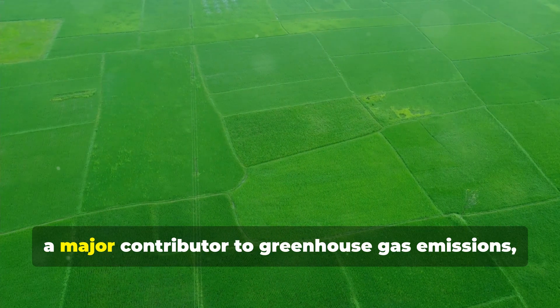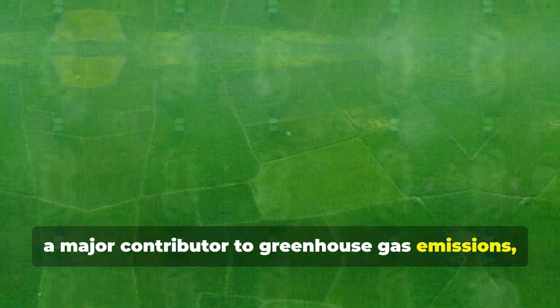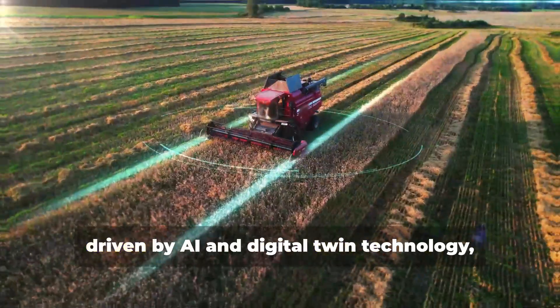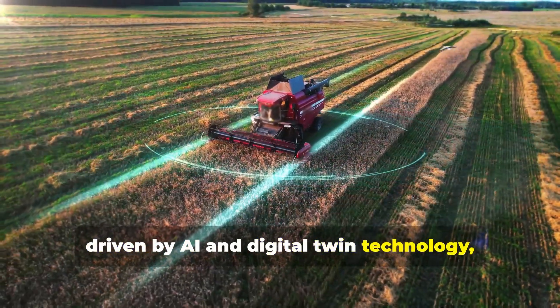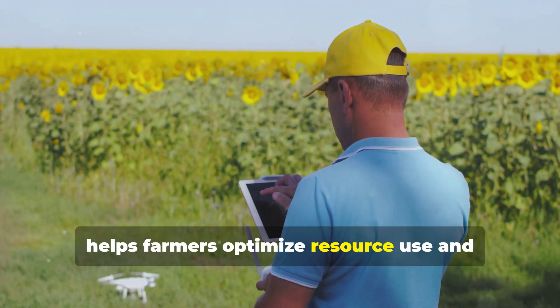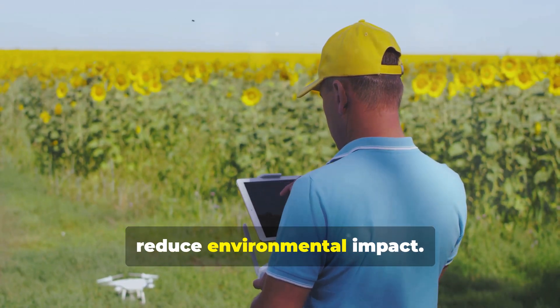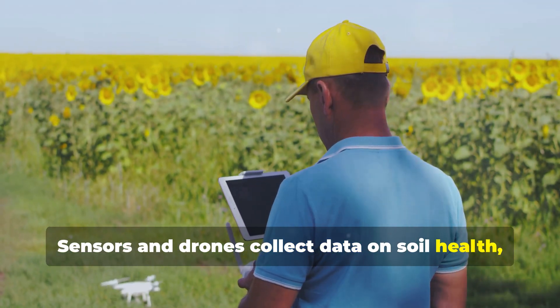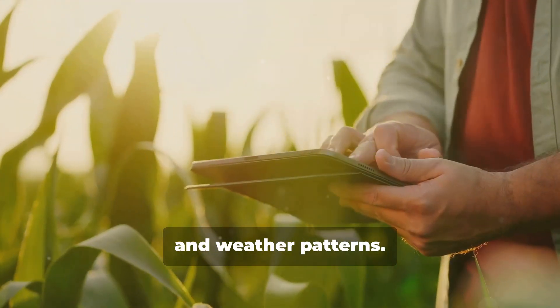Agriculture, a major contributor to greenhouse gas emissions, is also benefiting from these technological innovations. Precision agriculture, driven by AI and digital twin technology, helps farmers optimize resource use and reduce environmental impact. Sensors and drones collect data on soil health, crop conditions, and weather patterns.